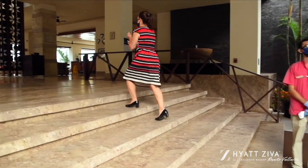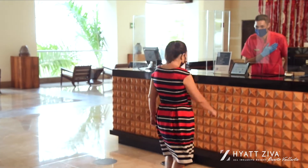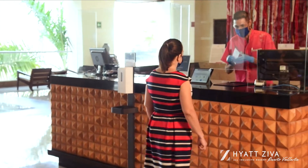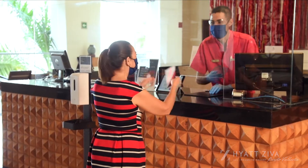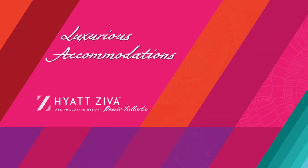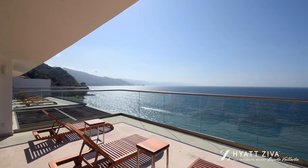Building on consistent safety and cleanliness protocols, admire the stunning views of the Pacific Ocean from the terrace of our rooms and suites, or during a special beachfront event.